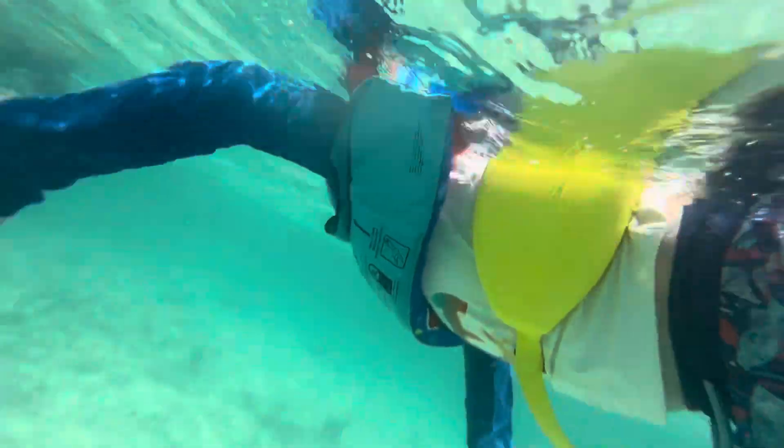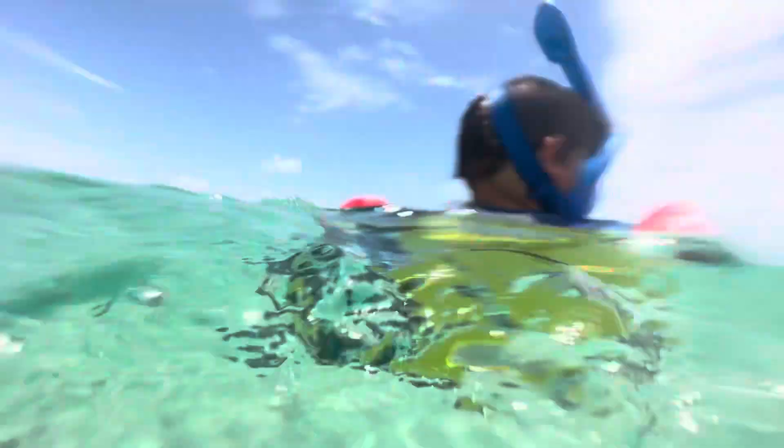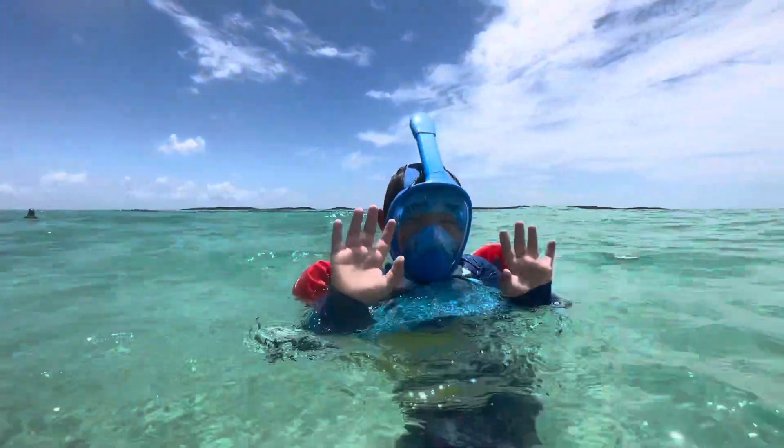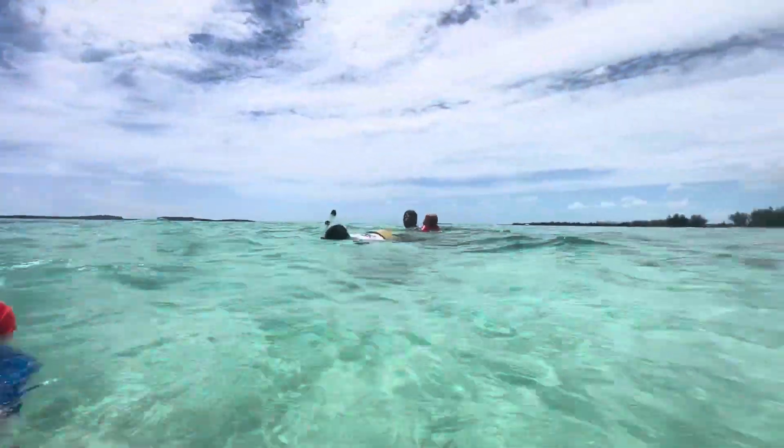They do rent snorkel gear, so if you didn't bring your own you can certainly rent it — I think it was around $22. We did not come off a cruise ship, but there were other cruise-goers there, so you can certainly do it from your cruise trip.